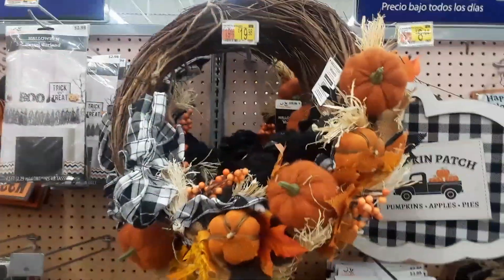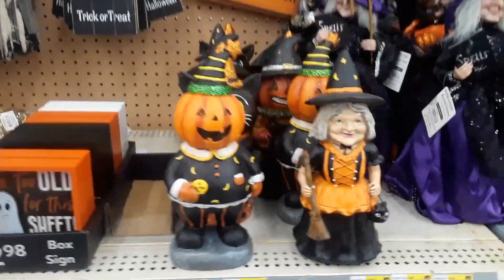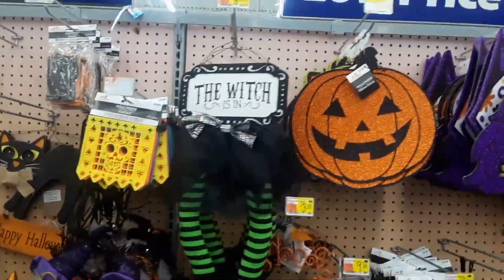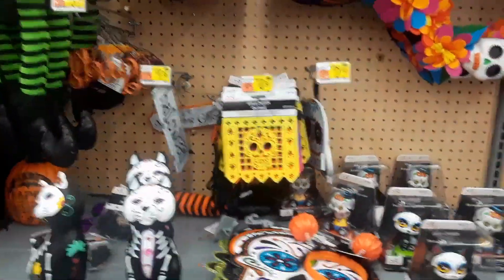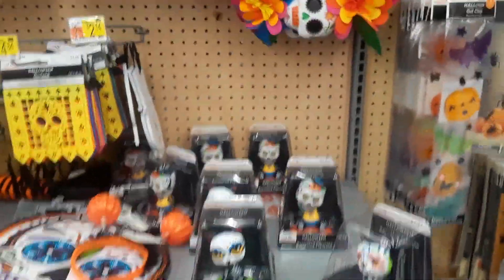Look at the wreath, and there's a lot of fall stuff in here too — a lot of decorations, a lot of interior decorating for your shelves. Look at those bobbleheads and Day of the Dead cat.